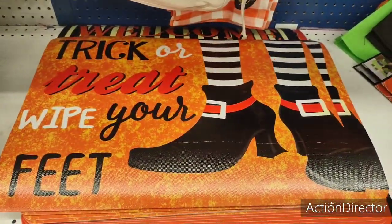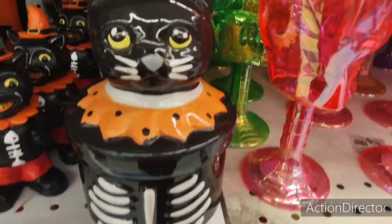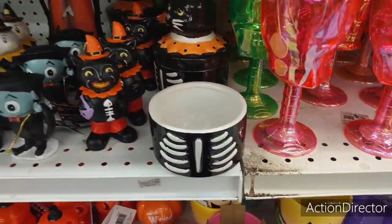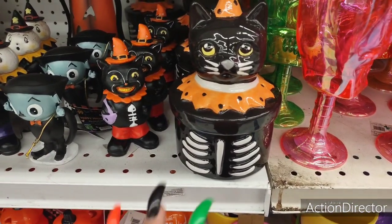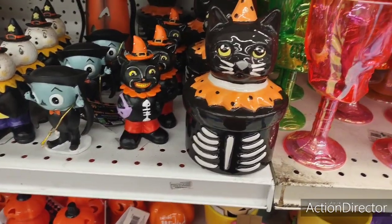There are more Johanna Parker inspired products. This is a super cute canister, and if I didn't have an issue with the 99 cent store I'd definitely buy it — it's $4.99. It is super cute. It's stuff we've seen before, again very JP inspired. I do like it, I think it's adorable.